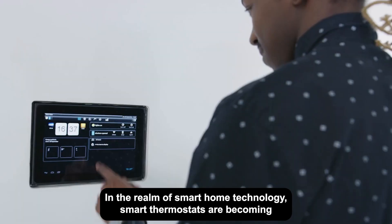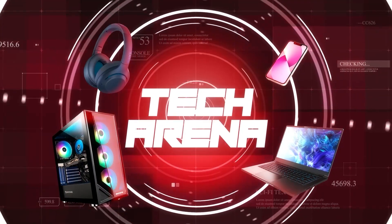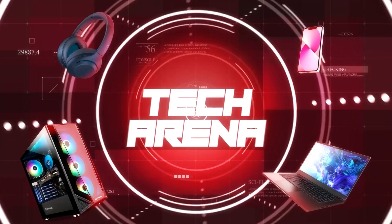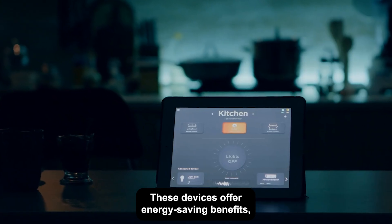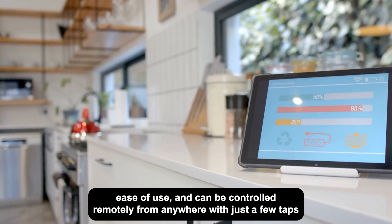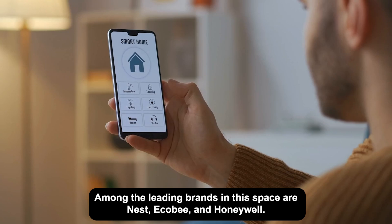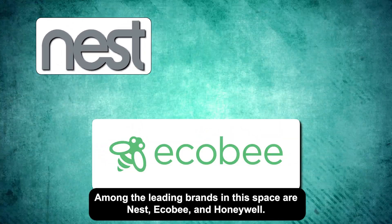In the realm of smart home technology, smart thermostats are becoming an essential part of modern households. These devices offer energy-saving benefits, ease of use, and can be controlled remotely from anywhere with just a few taps on your smartphone. Among the leading brands in this space are Nest, Ecobee, and Honeywell.